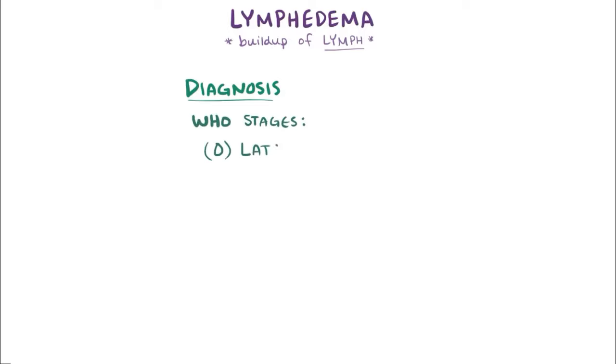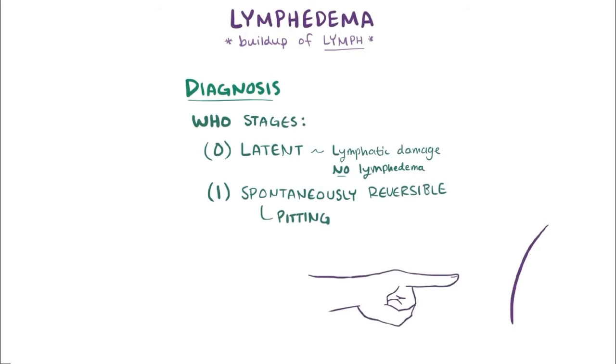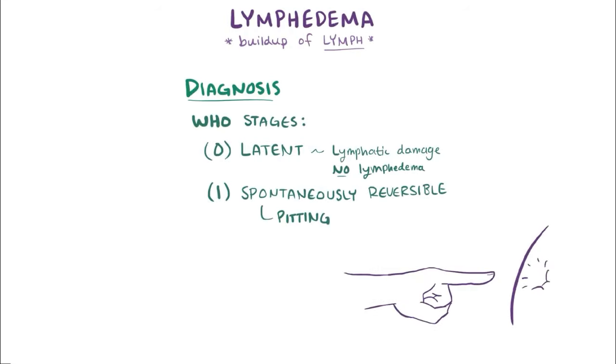During stage 0, the latent stage, there is some damage to the lymphatics but enough lymph is still being removed, so lymphedema is not present. During stage 1, the spontaneously reversible phase, the tissue is in the pitting stage, where it indents when pressed and reverses when it's elevated. Also, the affected area is usually normal or almost normal in size in the morning.